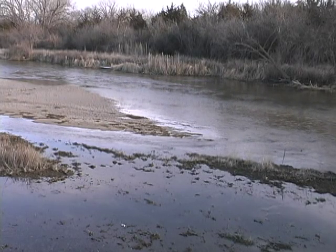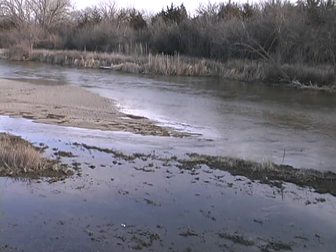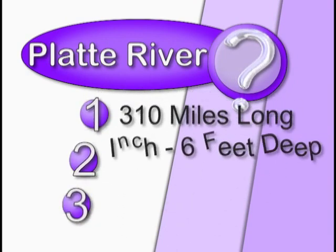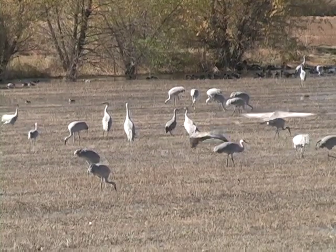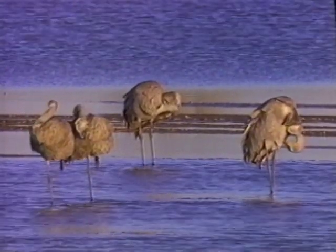Let's talk about how the river used to be. Up to the 1850s, the Platte was a classic braided river. Over the course of its 310-mile length, it was usually an inch to six feet deep and one to three miles wide. It had wet meadows that attracted all manner of wildlife, and wide sandbars free of shrubs and vegetation for the cranes.